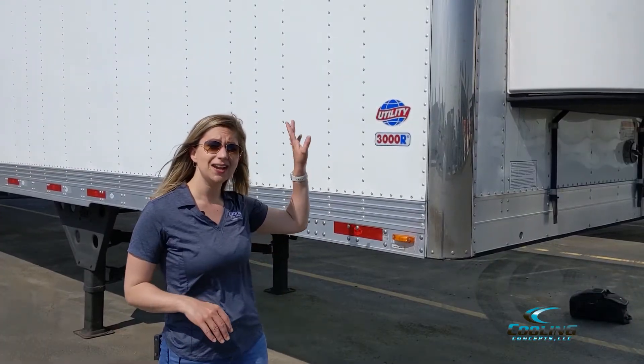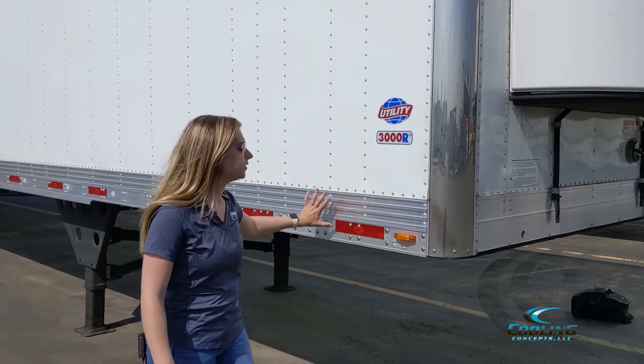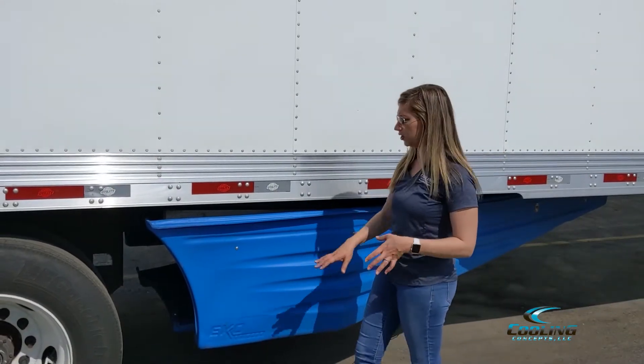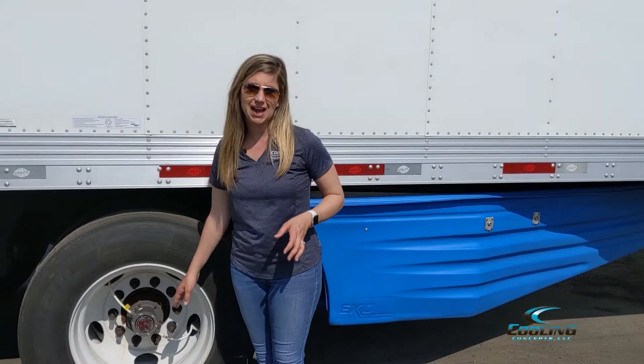Standard features on the trailers are telematics, solar panels, corner chrome panels, and reinforced side panels. An option that we have on this trailer is the EcoStiner. We also can do side skirting as well, and then we have PSI for the tires.